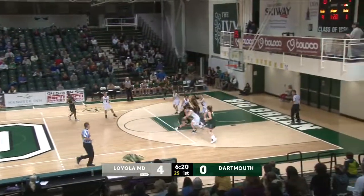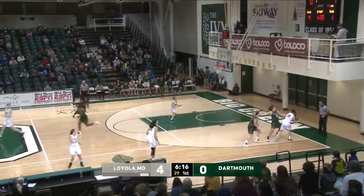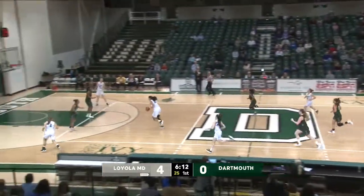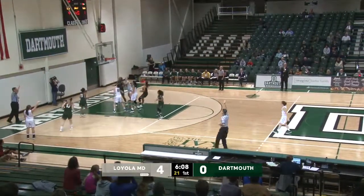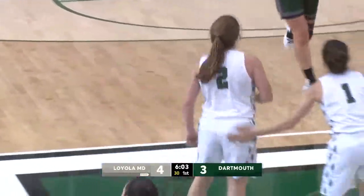Pressured by McKenna just a bit, gets it off this time to Kars, and it's stolen away. Good defense by Brown for Dartmouth, gets trapped in the corner but able to get away from it. Up to Lippold to Quinones, three on two for Dartmouth if they hurry. Quinones stops at the foul line, kicks it out. Three ball from McKenna, up and good. Dartmouth's first points come at the 6:07 remaining mark of the first quarter.